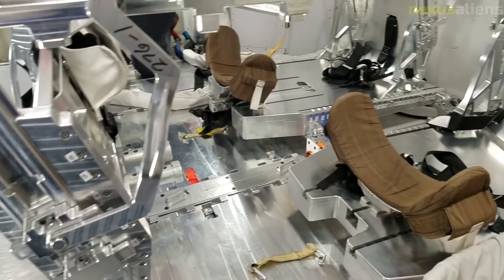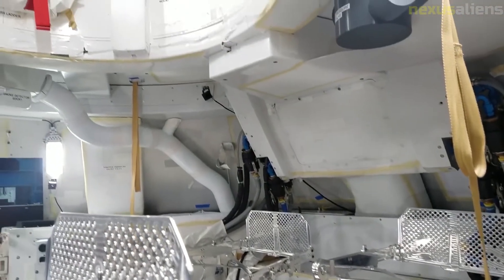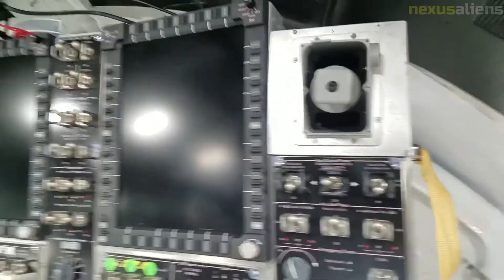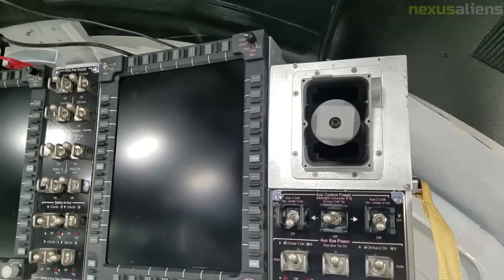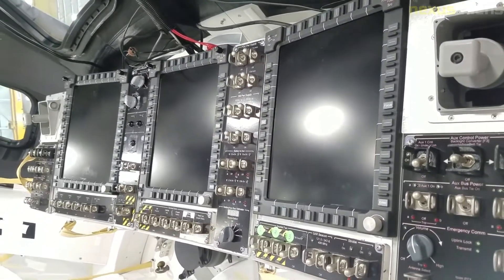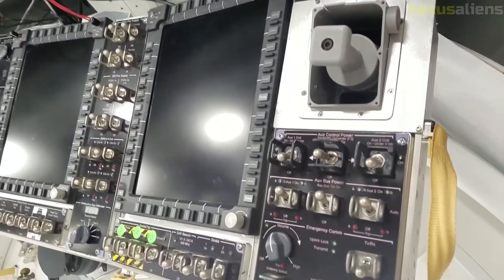Orion uses the same basic configuration as the Apollo command and service module that first took astronauts to the moon, but with an increased diameter, updated thermal protection system, and a host of other modern technologies. It will be capable of supporting long-duration deep-space missions with up to 21 days of active crew time plus six months of quiescent spacecraft life. During the quiescent period, crew life support would be provided by another module, such as the proposed Deep Space Habitat.